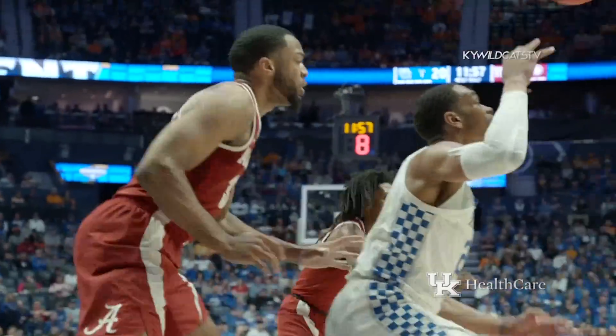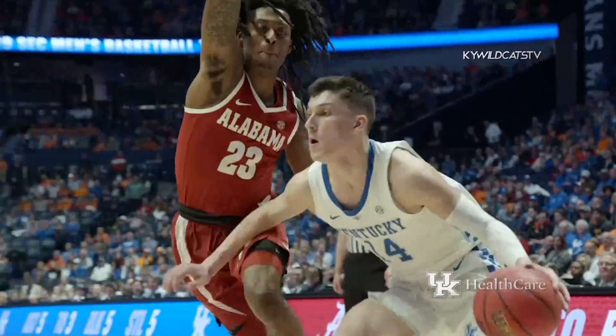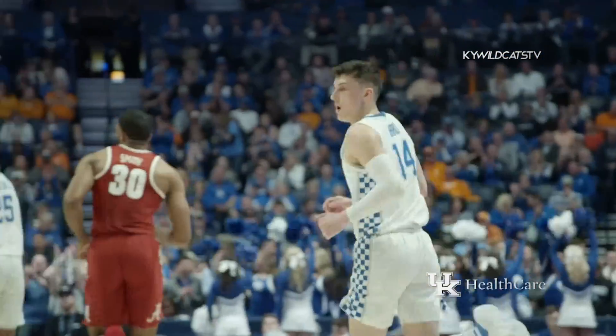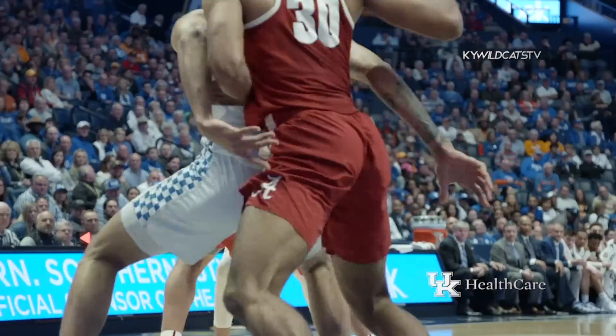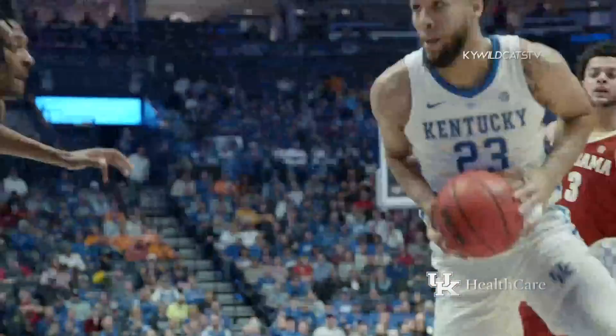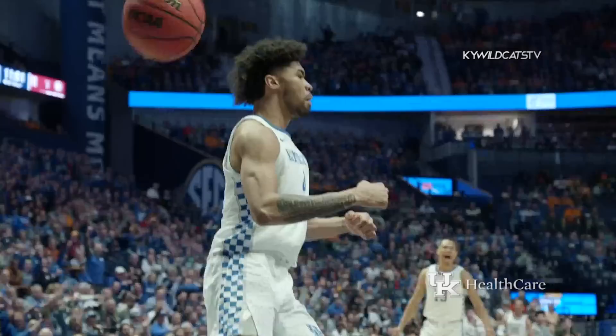Bounce pass down low to Washington, tried to spin baseline but lost it, gets it back, feeds Hero. 10-footer, left baseline, good for Tyler Hero. Fast start for the freshman from Milwaukee.